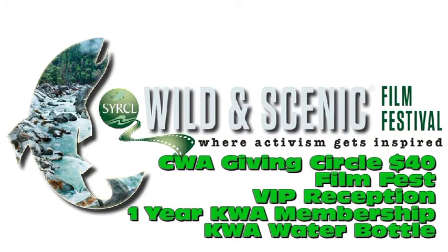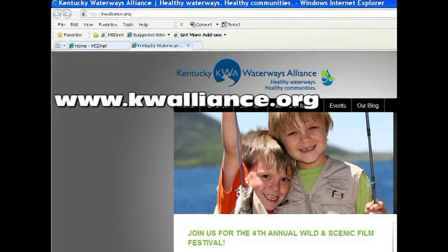Or join our 40th anniversary of the Clean Water Act Giving Circle by giving $40 — that gets you the previous benefits, plus a KWA water bottle. To find out more, go to the Kentucky Waterways Alliance website at www.kwalliance.org.